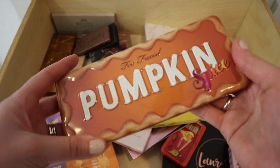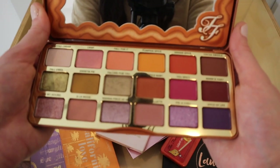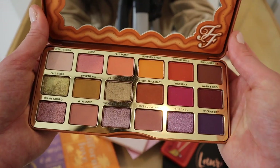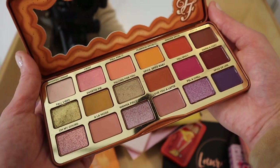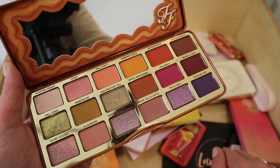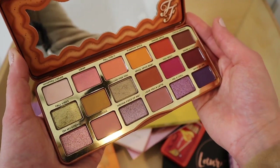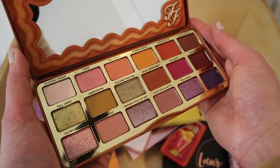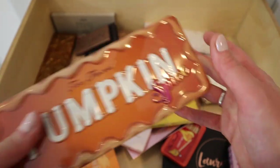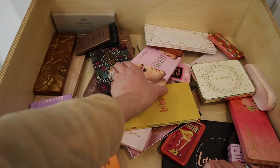Next is the Too Faced Pumpkin Spice palette — I should have done some looks with it this fall. It's actually a really gorgeous palette and you can see how little I've used it. Too Faced sent it to me last fall and I did film some tutorials with it. Since it's still fairly new, I'm going to hang on to this one and definitely use it more — I haven't touched it since last year.